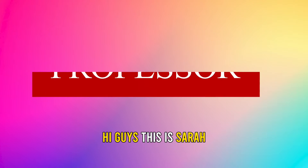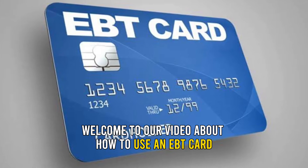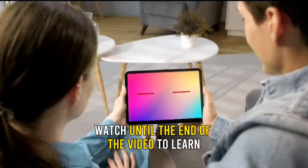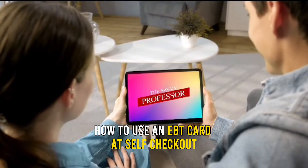Hi guys, this is Sarah from The Savvy Professor. Welcome to our video about how to use an EBT card at self-checkout. Watch until the end of the video to learn how to use an EBT card at self-checkout.